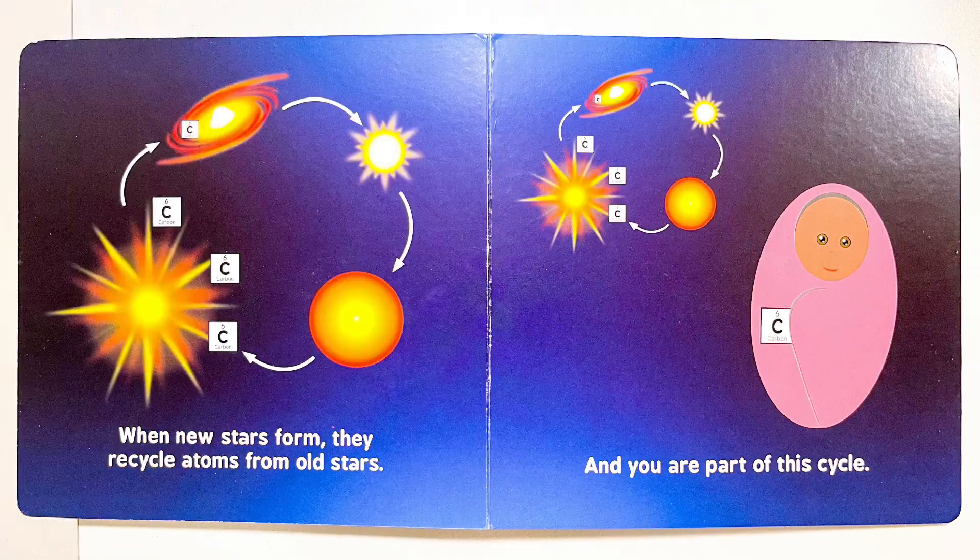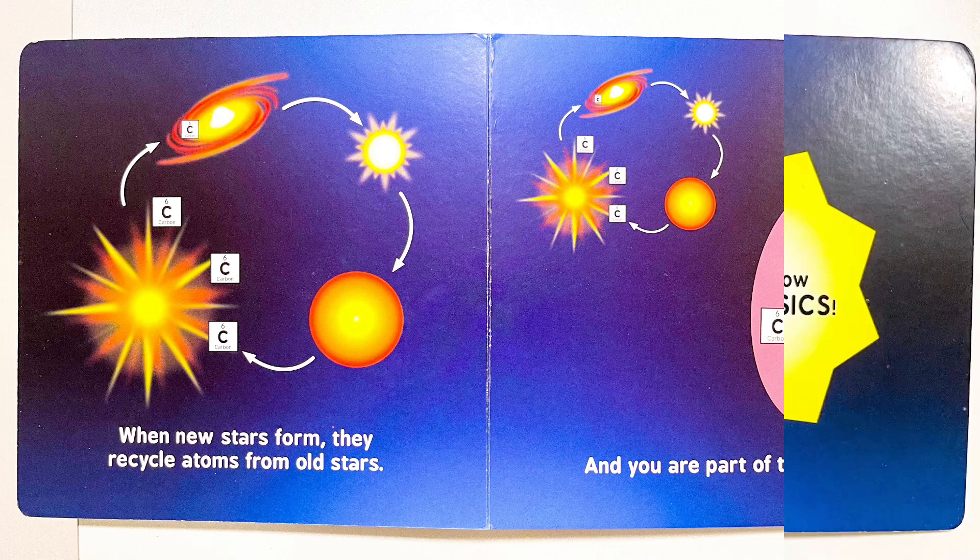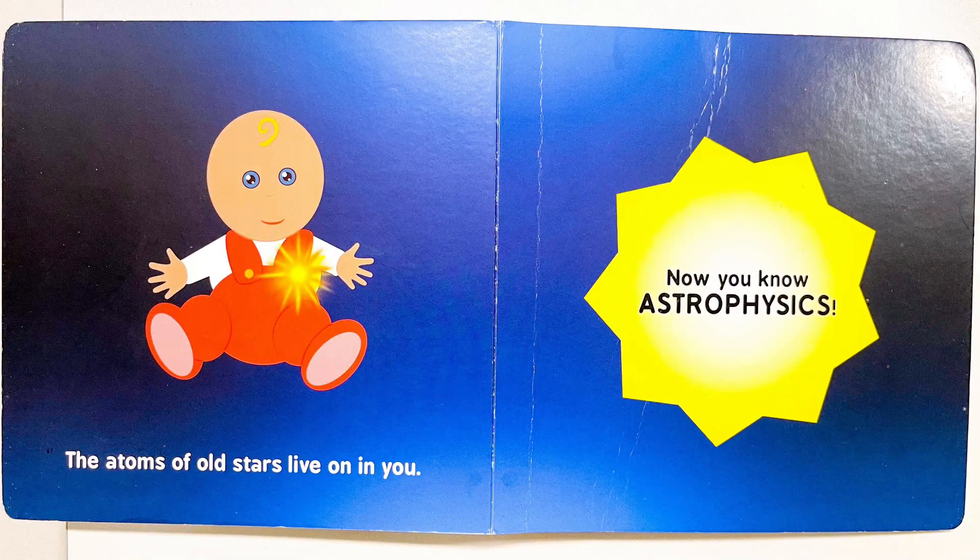When new stars form, they recycle atoms from old stars. And you are part of this cycle. The atoms of old stars live on in you. Now you know astrophysics.